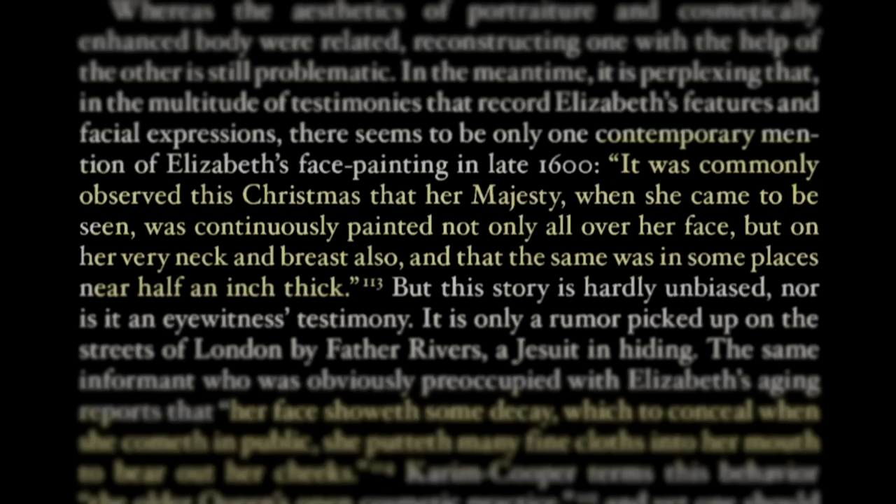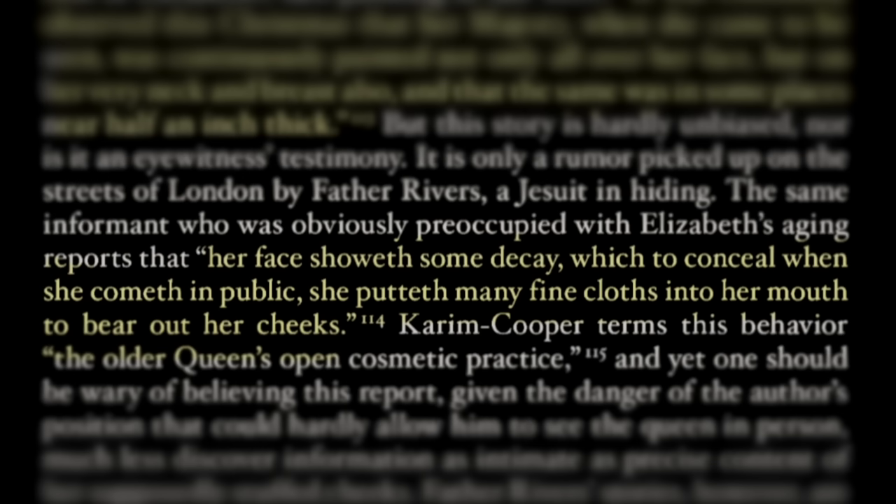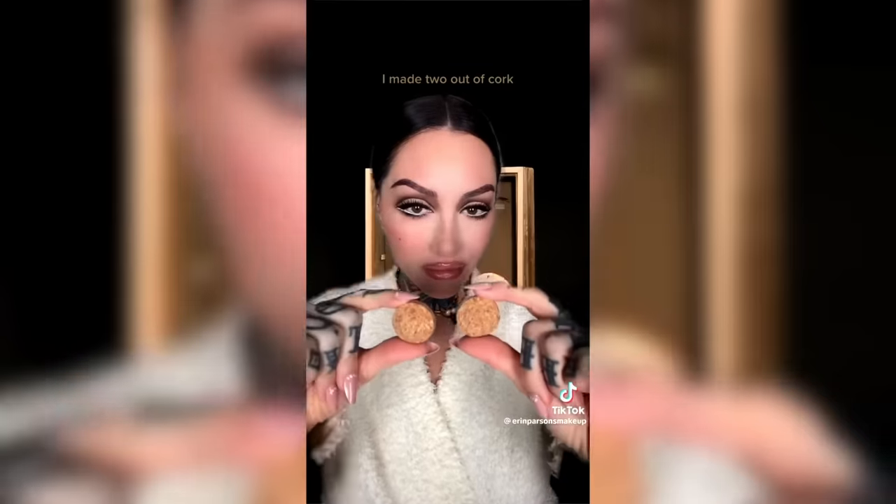Father Rivers was a Jesuit priest — which means he was Catholic and basically in hiding. He would have never even seen her; he wouldn't have gotten close to her. This can't really be believed. But the quote is important — it gives some hint that maybe makeup was used. He also talks about cloths in her cheeks to fill them out: 'Her face showeth some decay, which to conceal when she cometh in public, she putteth many fine cloths into her mouth to bare out her cheeks.' Cheek plumpers made of cork were found back in the day, so it's not completely unheard of. But the whole thing just seems catty. If she was painted like a clown, there would be more written about her than this one disparaging account from someone who never actually saw her.